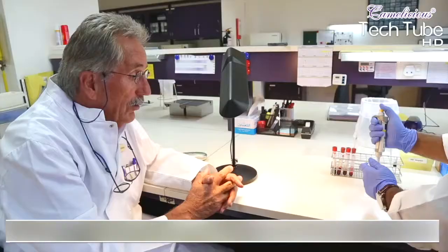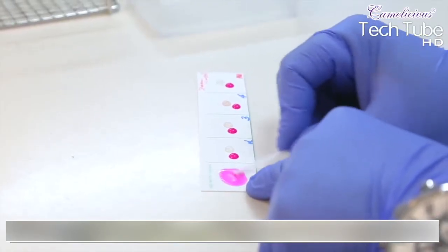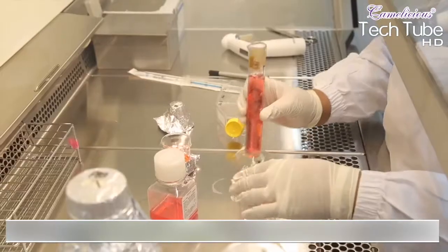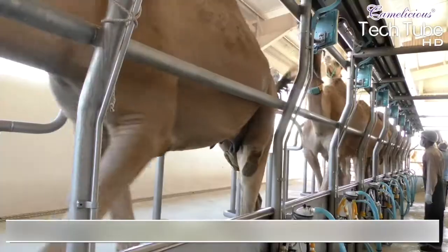Similar to other farms, camel milk is also regularly checked by the quality inspector to ensure its quality. The inspectors collect samples and further send them to veterinary doctors for lab tests, which clarifies the derived results of the milk and helps prepare them to combat several diseases.